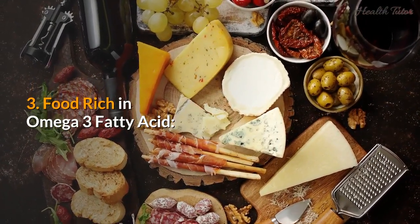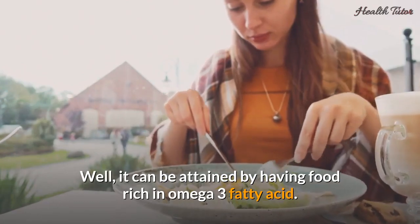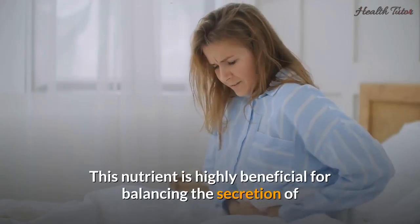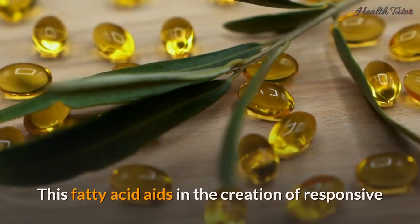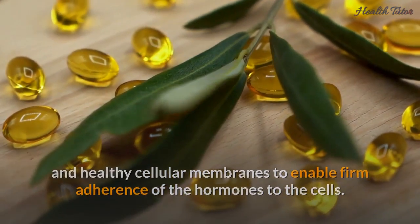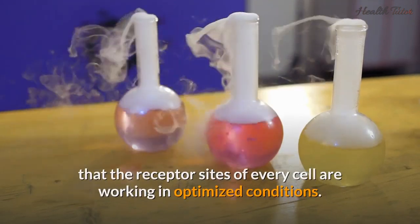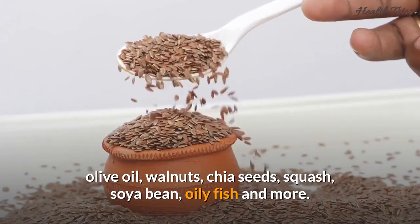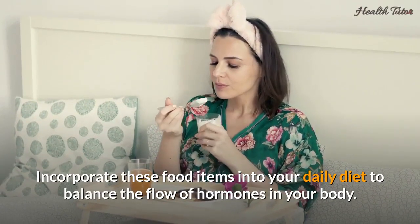Number three: foods rich in omega-3 fatty acids. Wondering how to regulate hormones naturally with food? Omega-3 fatty acids are responsible for the generation of hormones and are highly beneficial for balancing hormonal secretion, as well as being a natural painkiller for menstrual cramps. This fatty acid aids in the creation of responsive, healthy cellular membranes to enable firm adherence of hormones to cells, and ensures that receptor sites of every cell are working in optimized conditions. Foods rich in omega-3 fatty acids include flax seeds, olive oil, walnuts, chia seeds, squash, soybean, oily fish, and more.